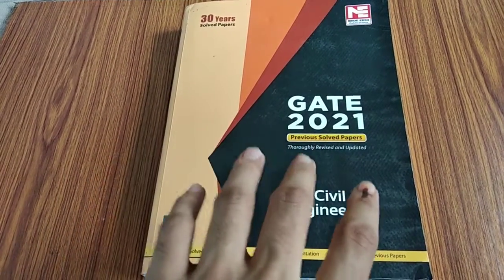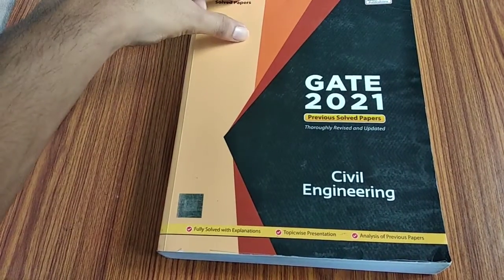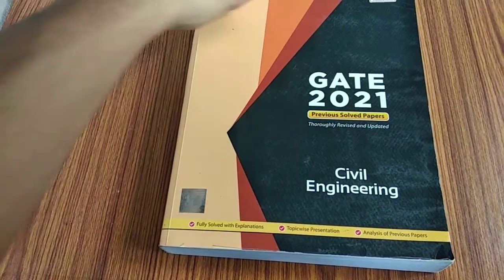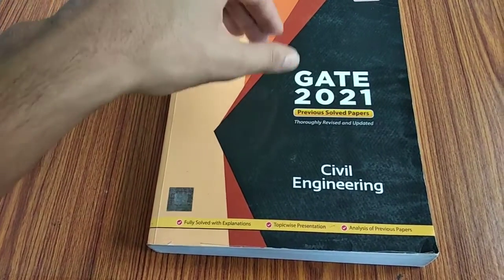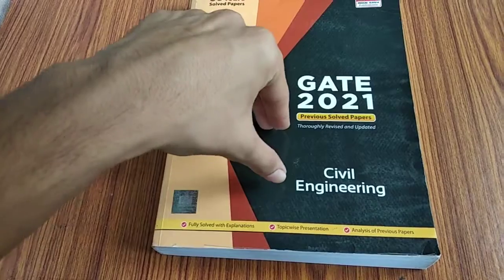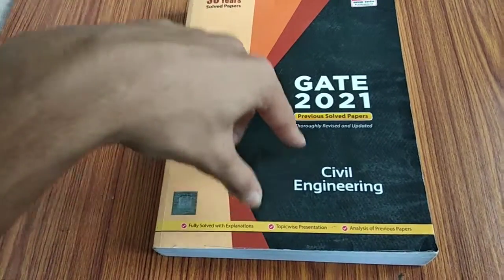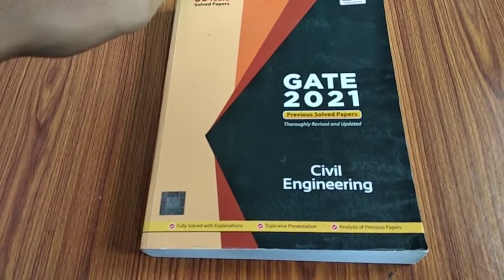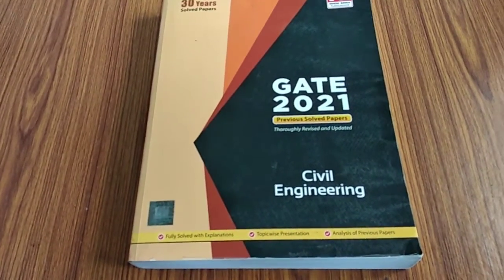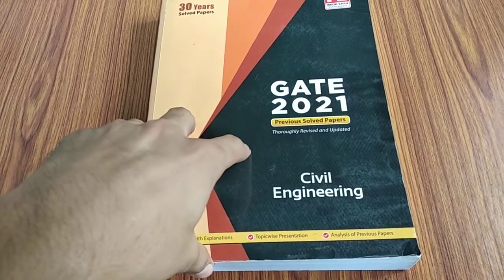It is presented in a topic-wise format. For each topic, the number of questions asked is indicated, so topic-wise questions are given and they are not random. An analysis of previous papers is also done. I will be uploading another video on my channel showing how you can use this book to your advantage.